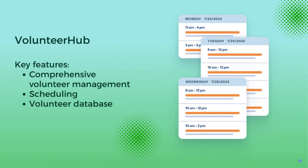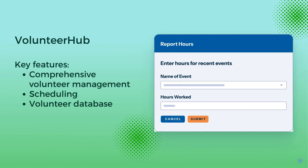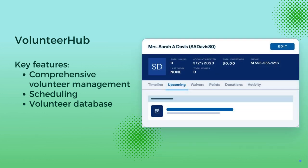Volunteer Hub, designed specifically for non-profits. It includes scheduling, recruitment, a database, and a work hour tracker, streamlining volunteer management from start to finish.